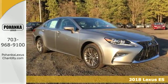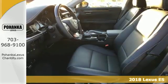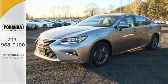Here's a 2018 Lexus ES350. Once you arrive on the scene in this luxury sedan, people will instantly know things about you. You are aggressive, assertive,